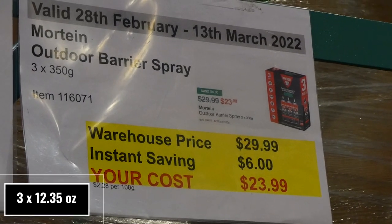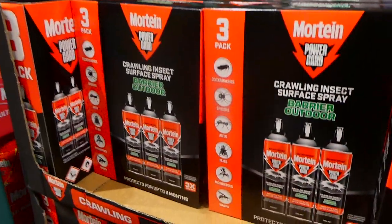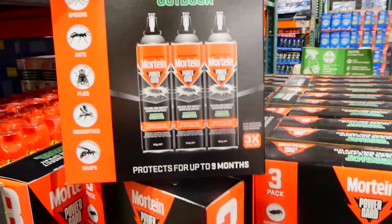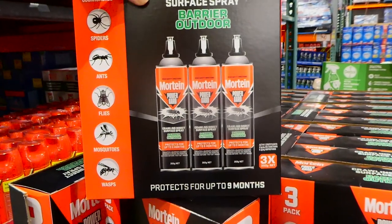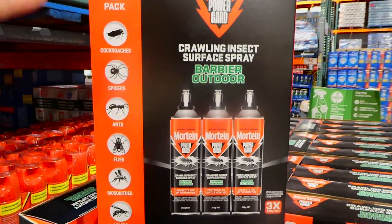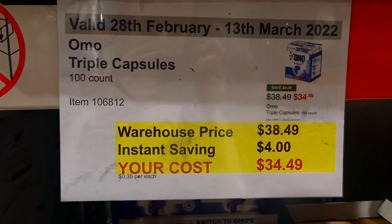Mortein outdoor barrier spray — three 350-gram bottles — is $6 off down to $24. It's an outdoor barrier spray for cockroaches, spiders, ants, flies, mosquitoes, and wasps, and protects for up to nine months. It creates a barrier against crawling insects outside before they get inside — though even when professionally sprayed, they tend to die at the door rather than being stopped from crossing.